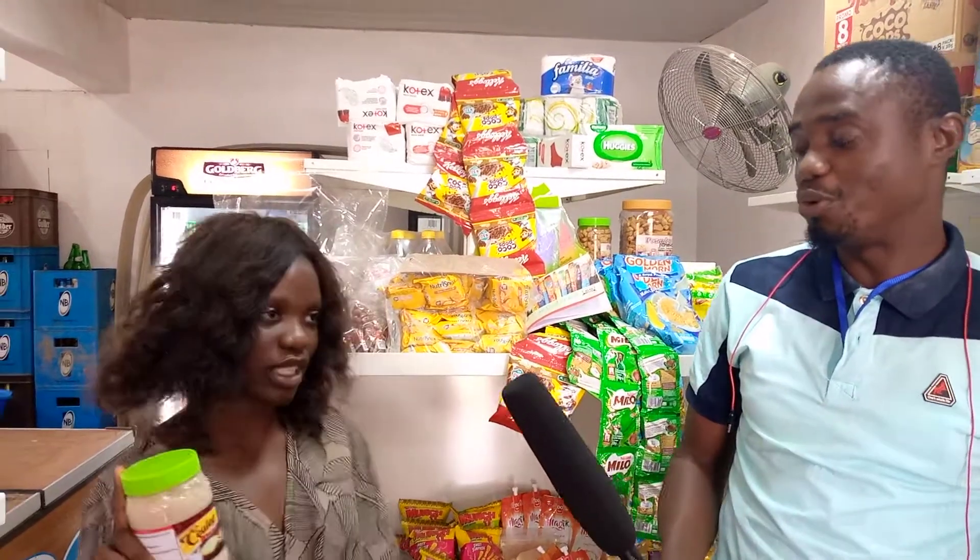That's home delivery. Thank you. It was nice talking to you, because you are as nice as your product. This product will go far. God bless you. Thank you.